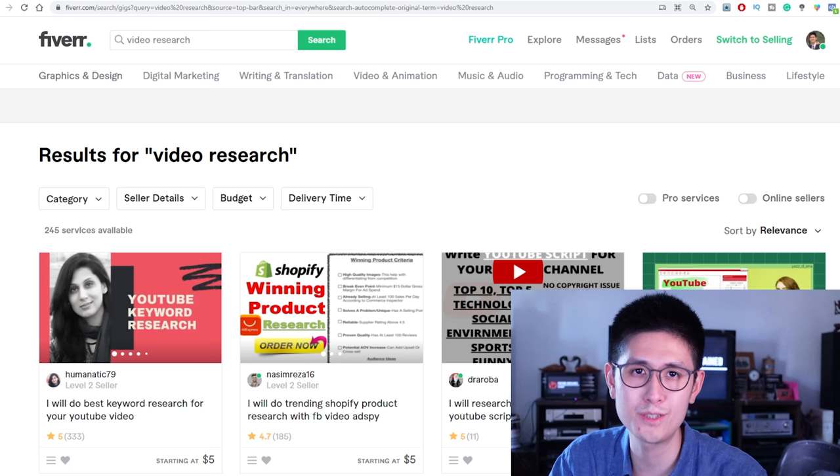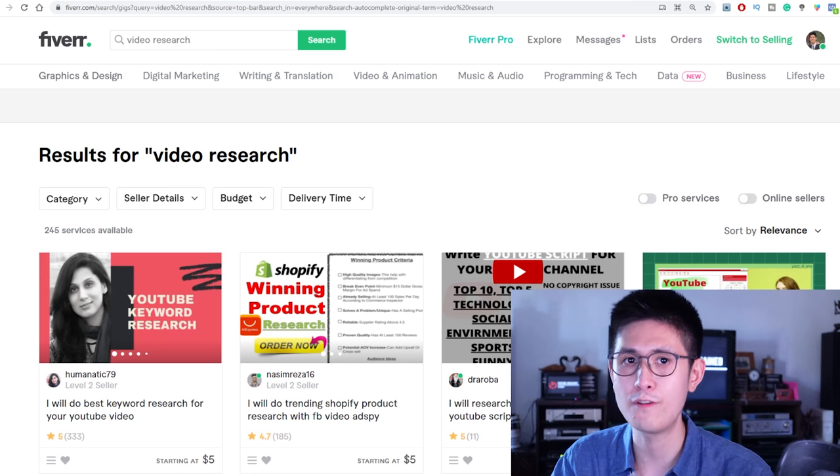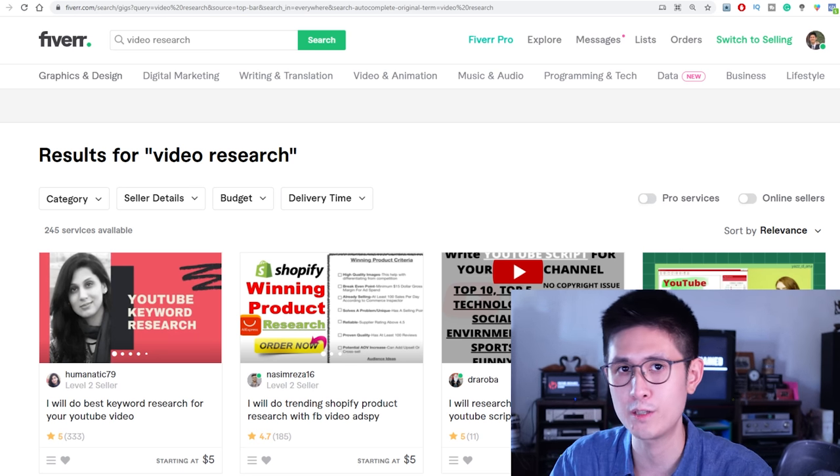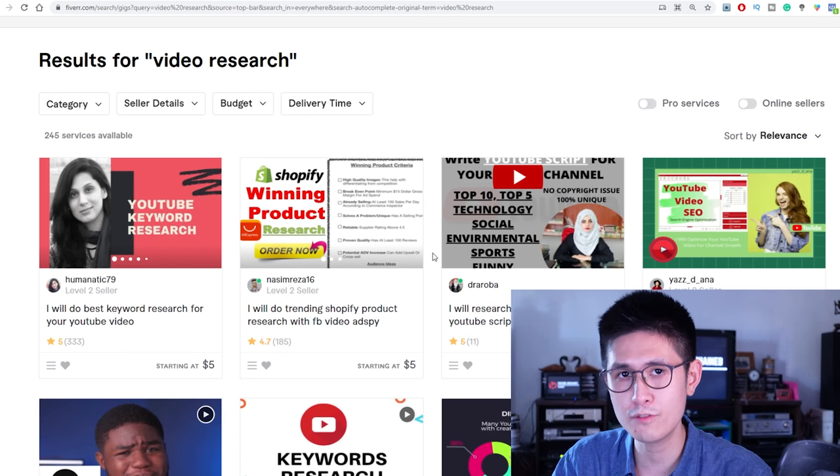Onto gig number two: video research and video SEO, which means search engine optimization — such as finding keywords and specific types of topics to make videos on that will potentially get more views. There are several free tools you can use that you can find right on Google.